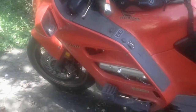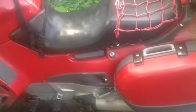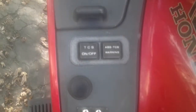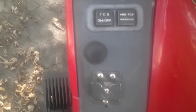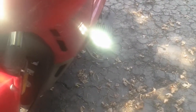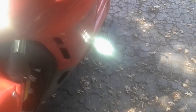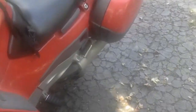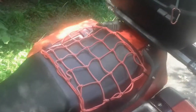1995 Honda ST1100 AC. AC means it's got anti-lock brakes and traction control. That extra switch there is for the lights down here — pretty bright, very bright LED driving lights. I got the net over the back seat.